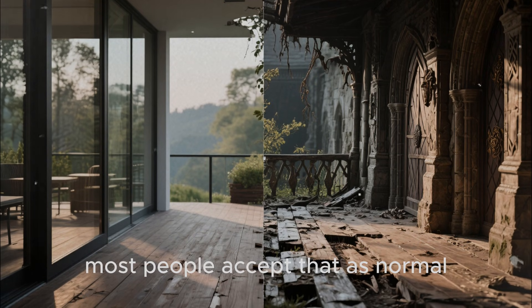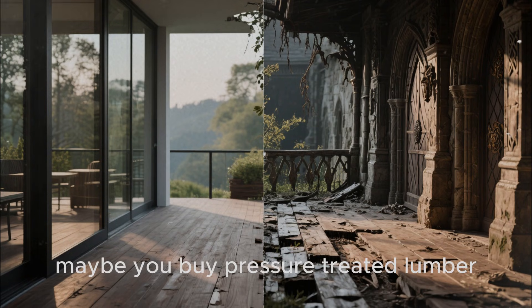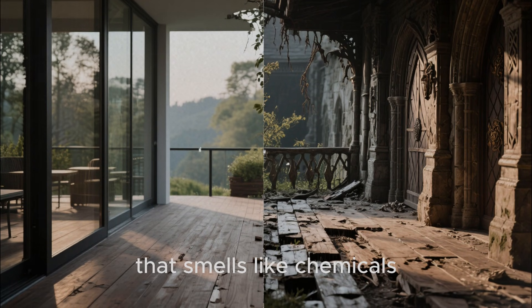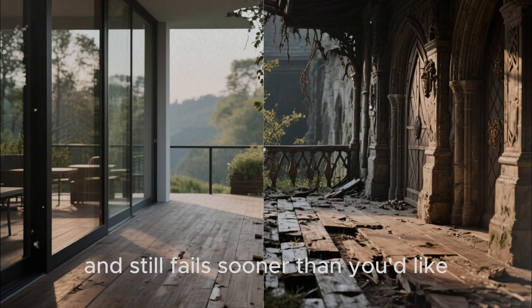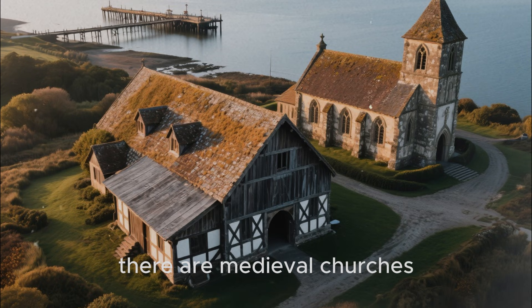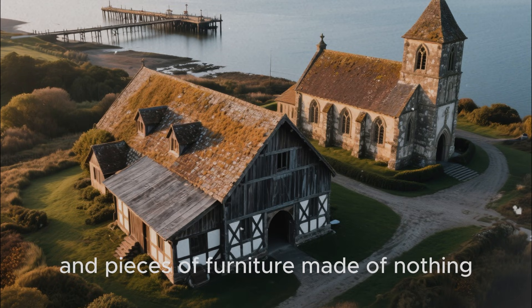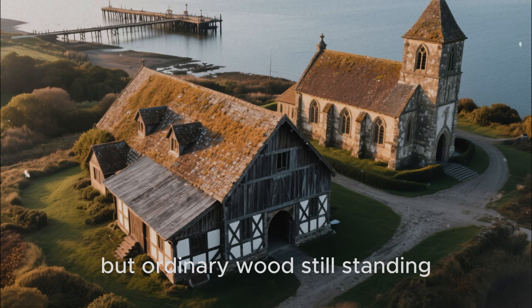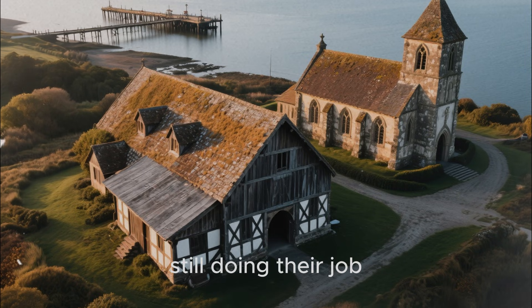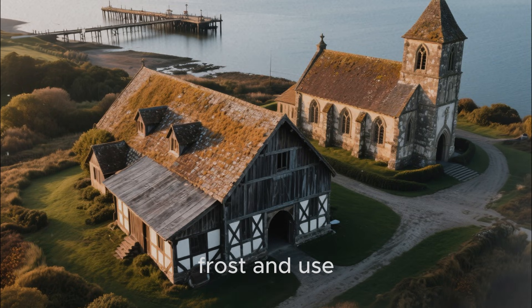Most people accept that as normal. You paint, you stain, maybe you buy pressure-treated lumber that smells like chemicals and still fails sooner than you'd like. Meanwhile, scattered across Europe and beyond, there are medieval churches, barns, piers, and pieces of furniture made of nothing but ordinary wood — still standing, still doing their job, still structurally sound after centuries of rain, frost, and use.